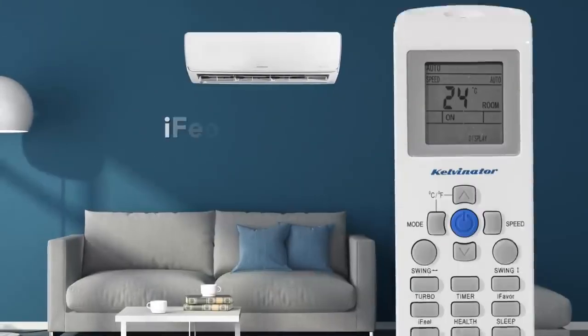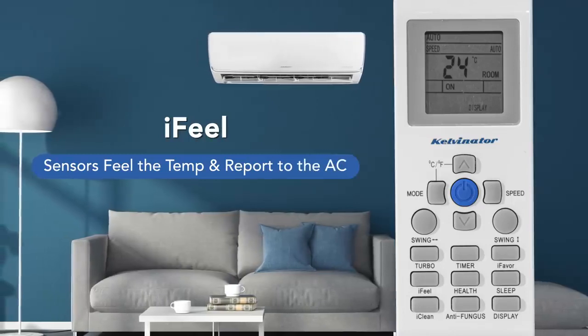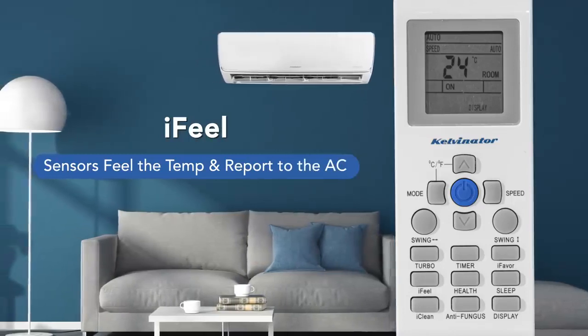This AC comes with an Eye Feel feature where the sensors on your remote feel the temperature around them and report it to the AC to maintain the same temperature.